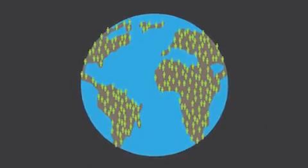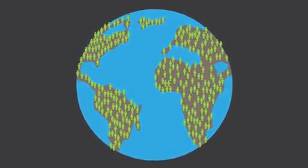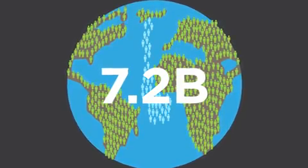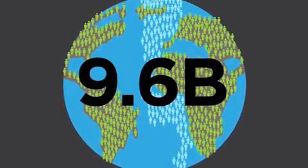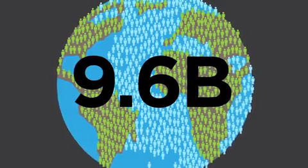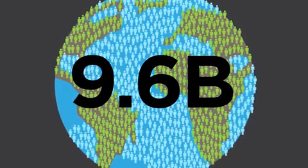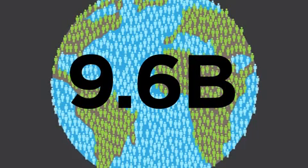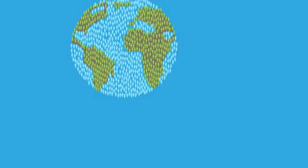Fast forward to today. The global population is exploding. We have 7.2 billion people on the planet now, with an expectation of 9.6 billion people by 2050. Due to economic growth, especially in the developing world, the per capita consumption of agricultural products has also steadily risen. Can we keep up with growing demand?